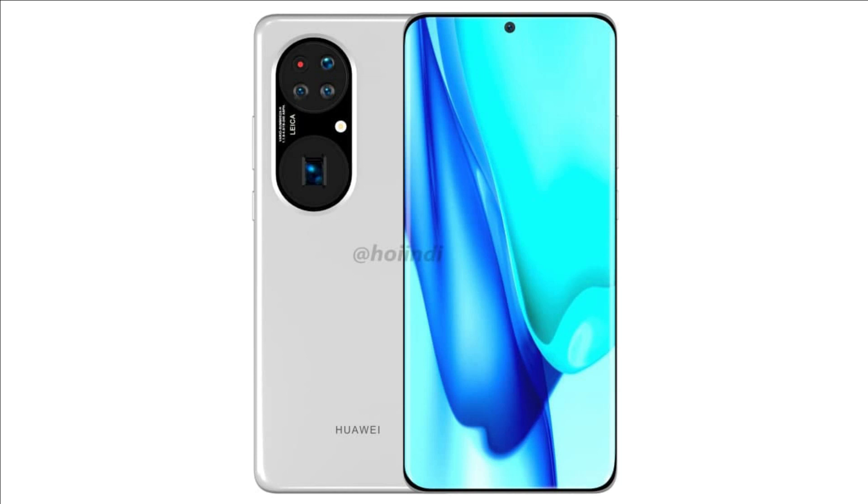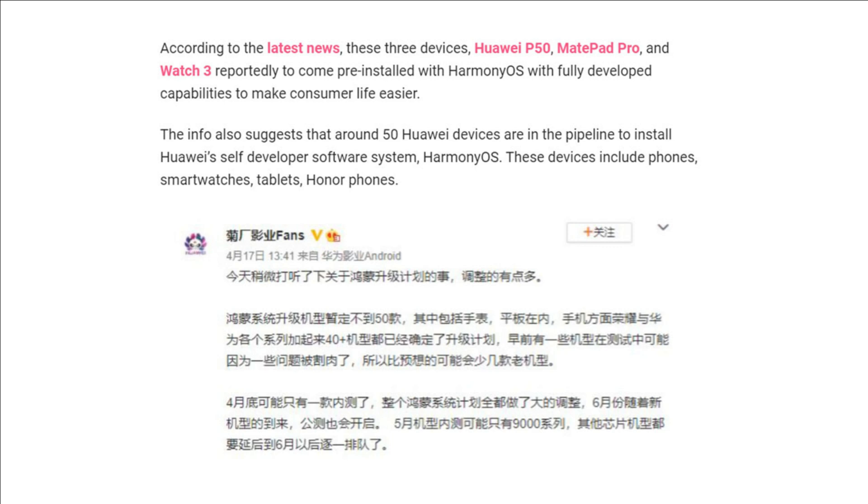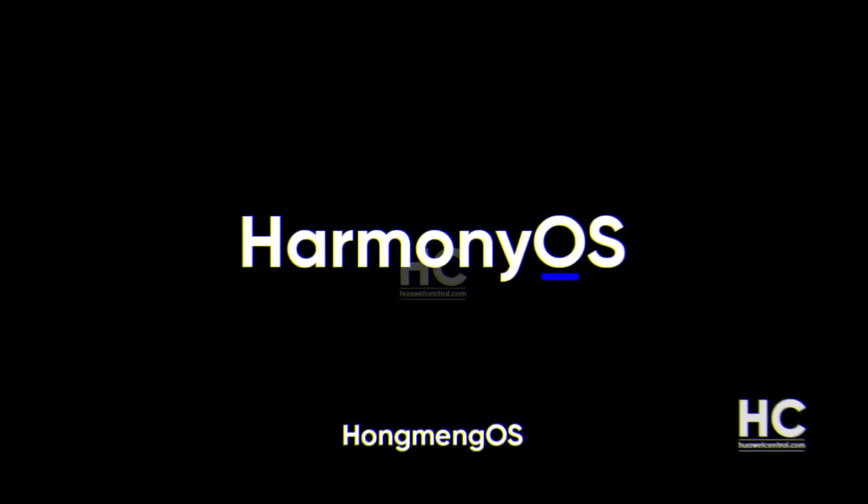Coming to the latest news, a tester from a Chinese social networking website has suggested that almost 50 devices are ready to upgrade with the HarmonyOS software update, which is exciting news. The tester further reveals that these devices include smartphones, tablets, smartwatches, as well as Honor phones. We are excited to know more about HarmonyOS and can't wait for Huawei to unveil its latest operating system in the coming event.